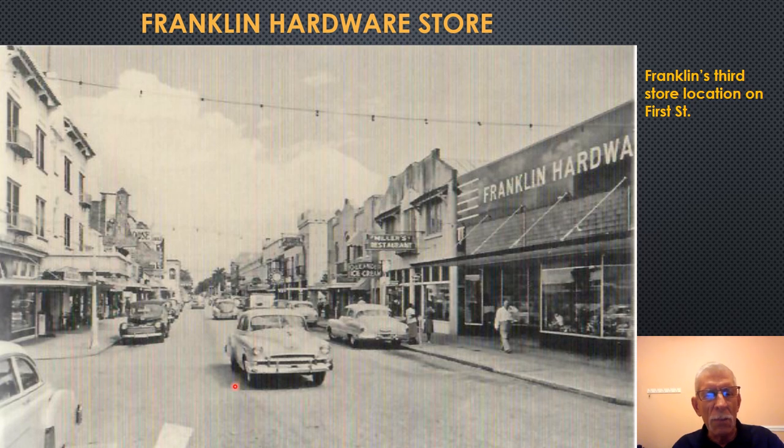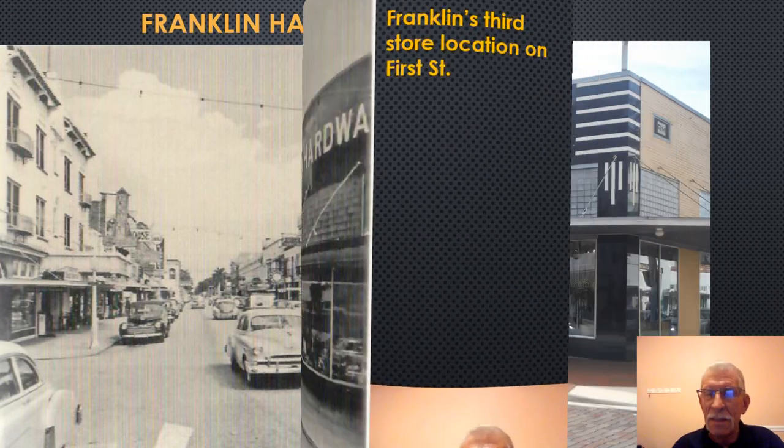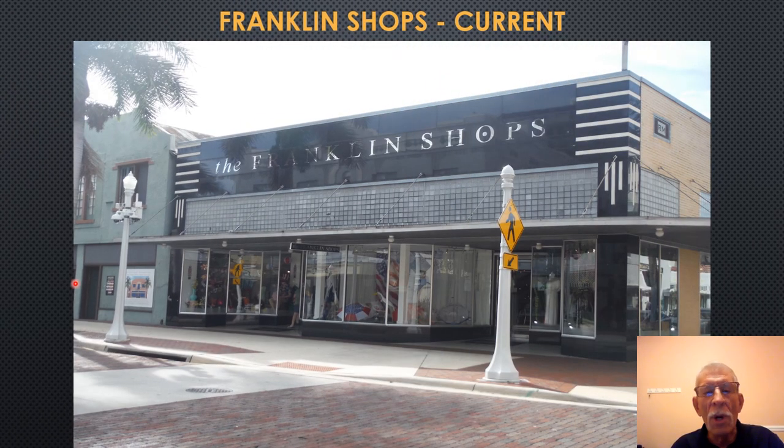As we look down First Street and view the current photograph of the Franklin Hardware Store, we see it retains the name Franklin Shops. However, it caters to a completely different clientele, has a very nice interior, and has been completely renovated. This is on the southeast corner of Broadway and First Street.